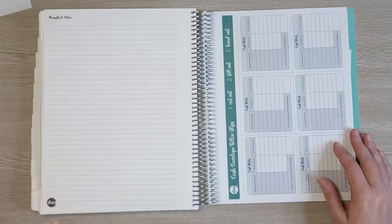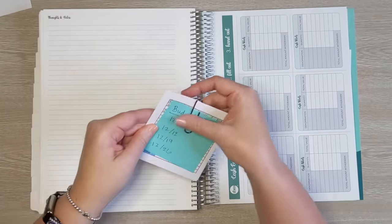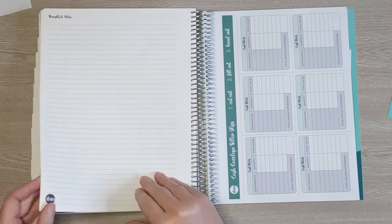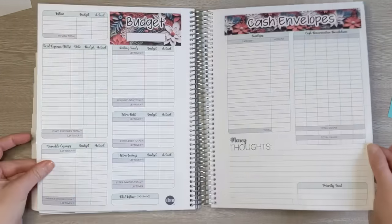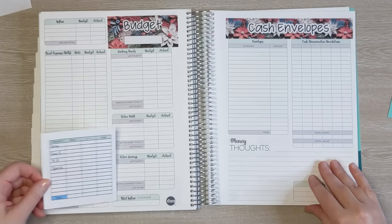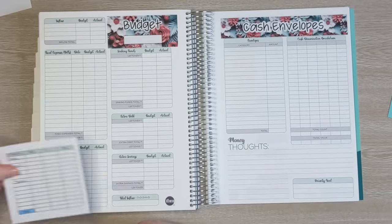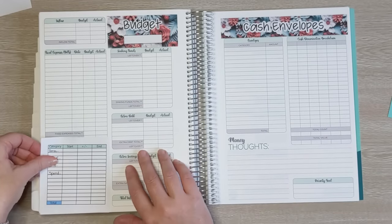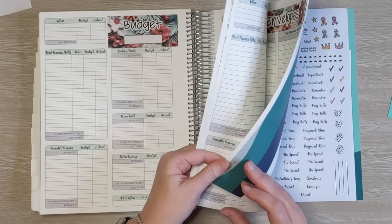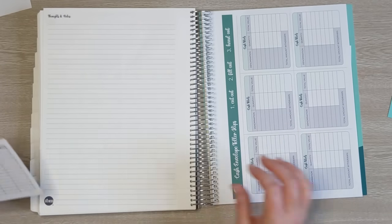This last blank page I'm going to use for my budget check-in. I designed these stickers to fit in this square, so I could use this for my monthly budget and then put subsequent budgets further down and use that page for my check-in. It will fit, but I like the idea of just having it all set up on one page, so I'm going to do that.